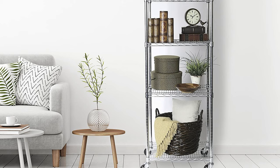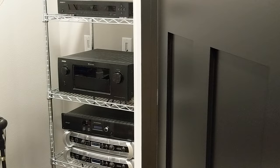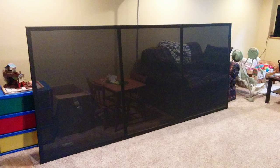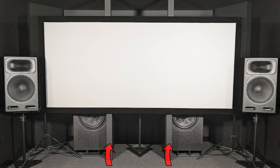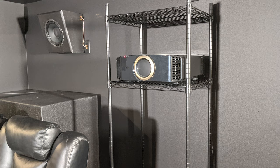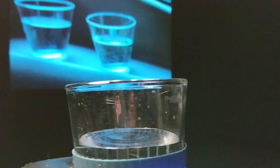The AV rack is a heavy-duty commercial-grade wire rack on wheels from Amazon. For display, there's a 125-inch 2.35:1 acoustically transparent DIY screen, currently held up by metal stands on either side but will be mounted on the two columns behind the screen. Sean says having his LCR speakers behind the screen is one of the most significant upgrades he's ever done. The projector sits inside a heavy-duty black wire shelving rack — an interesting choice likely chosen to avoid vibration from those crazy subwoofers.